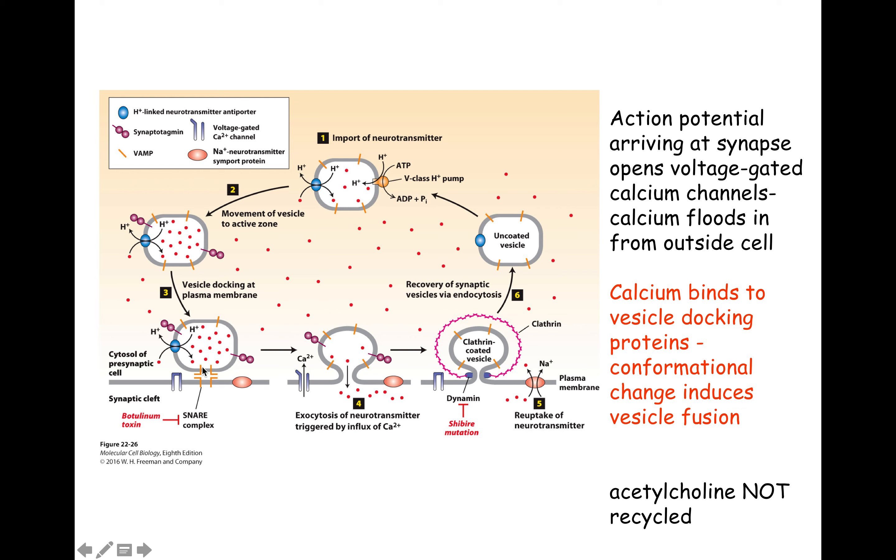We talked about this before when we talked about how vesicles know where to go and deliver their cargo. You have proteins in the vesicle membrane and proteins in the receiving membrane — these are called SNAREs, sometimes called SNAPs — and they are families of proteins that have to be compatible so that this vesicle doesn't go floating off and deliver its neurotransmitter into some other compartment like a mitochondrion. It binds with its compatible SNARE in the plasma membrane. Botulinum toxin, or Botox for short, is a protease that cuts these SNARE proteins and does not allow this docking to happen, preventing synaptic transmission that way.